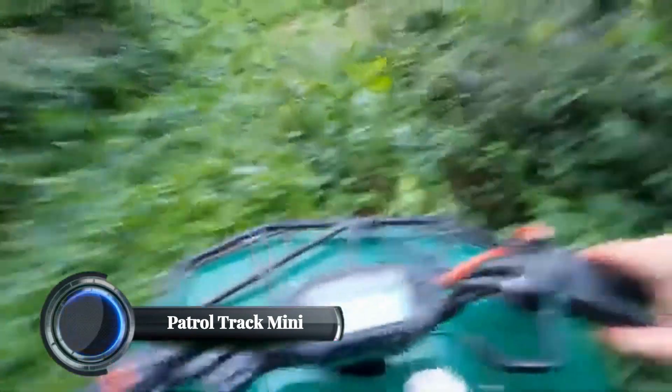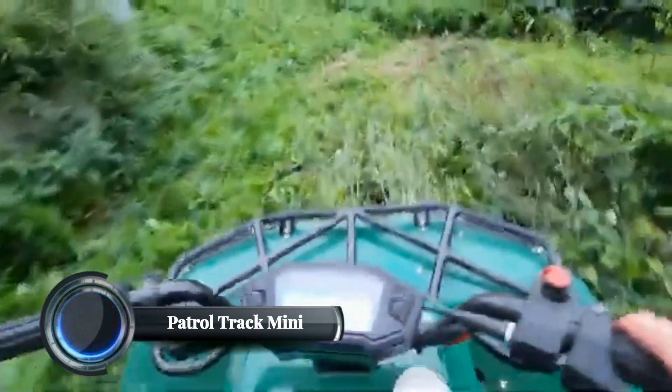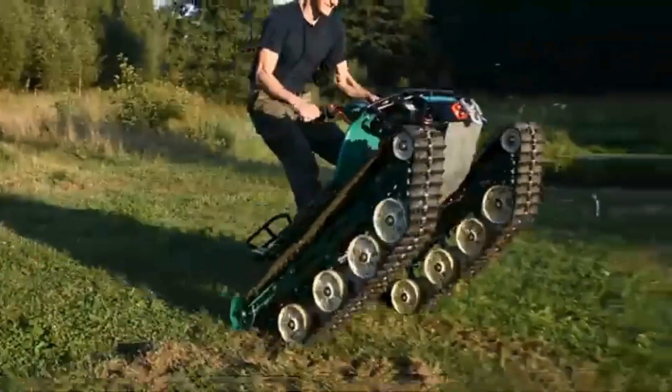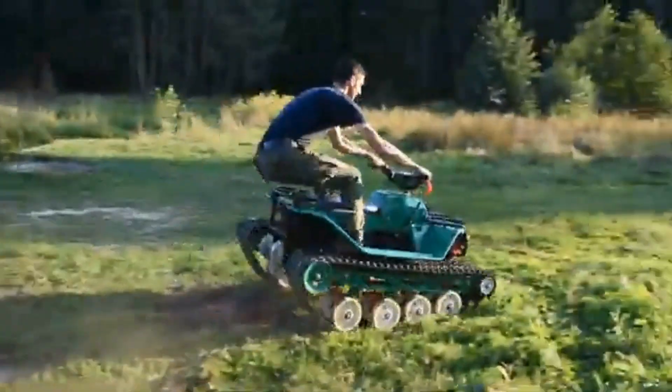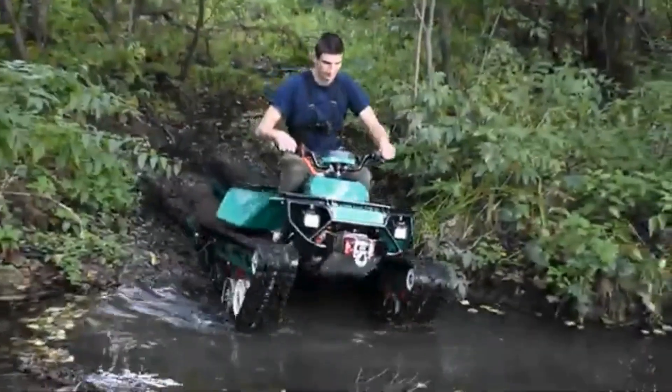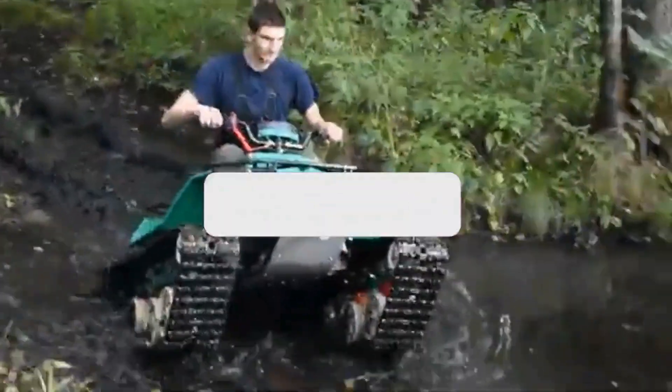Patrol Track Mini. The Patrol Track Mini is an innovative all-terrain vehicle that combines elements of a tank, skateboard, and motocross bike. DTV stands for Dual Track Vehicle, emphasizing its dual tracks that provide superior off-road capability.